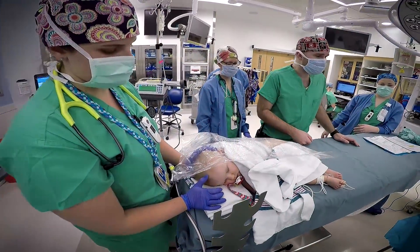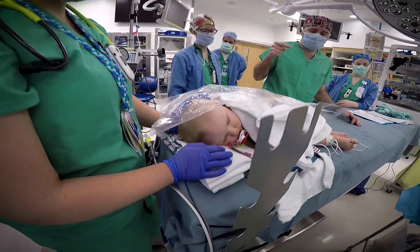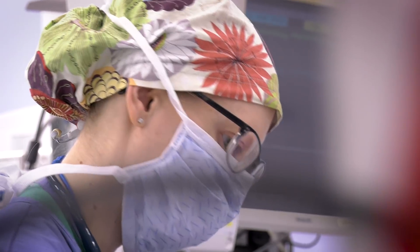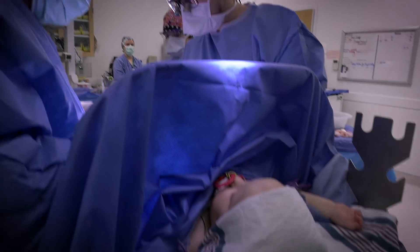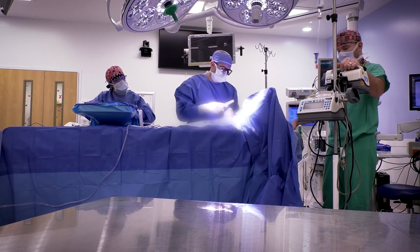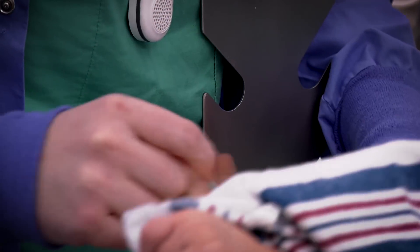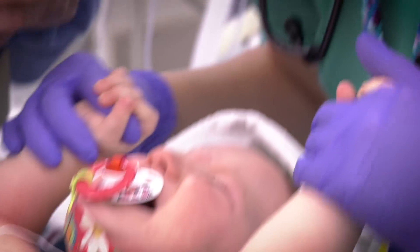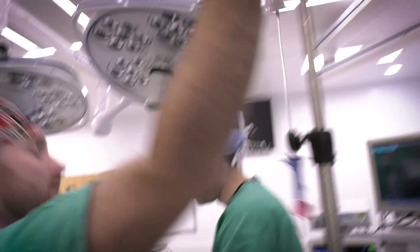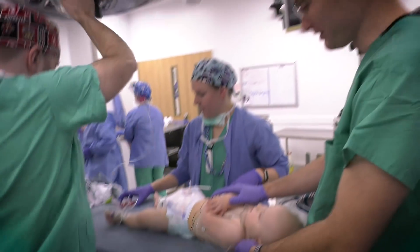We are one of the most progressive and aggressive programs with the use of spinal anesthesia in the country. We are doing more spinal anesthetics than any other institution in the world, perhaps, on a month-to-month basis. One of the things that allows us to be on the cutting edge here at Nationwide Children's is that we kind of push the boundaries of what's been done in the past. We are providing spinal anesthetics for all different types of surgery, all different types of children, from day of life one, all the way up to kids that are a few years of age.